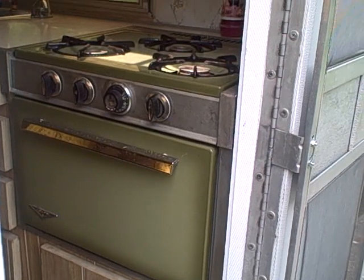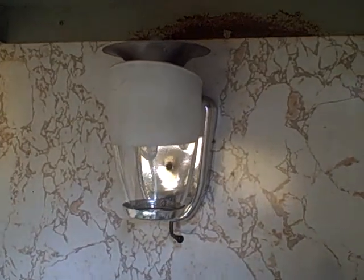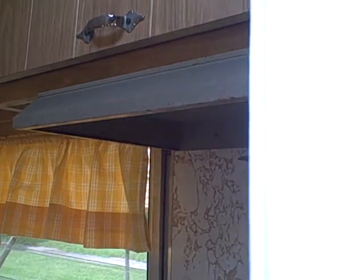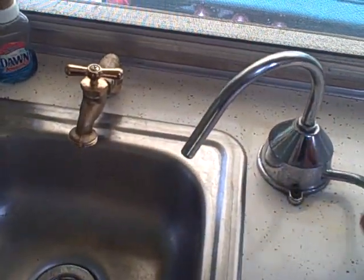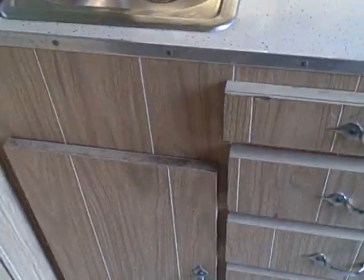It's got a working stove — all the burners work, oven works, storage below. It's got a gas lantern that works off a mantle bulb, that works. Curtains, lots of storage. It's got an ice refrigerator that keeps things pretty cool. The sink has a pump-action for the holding tank, and then you can tie into the campsite water for city water to come in. Plenty of storage down below.